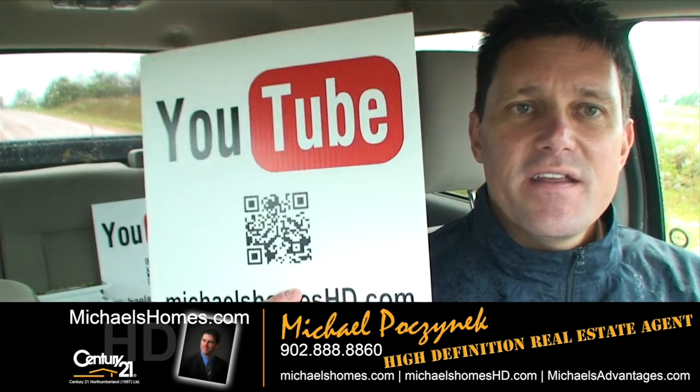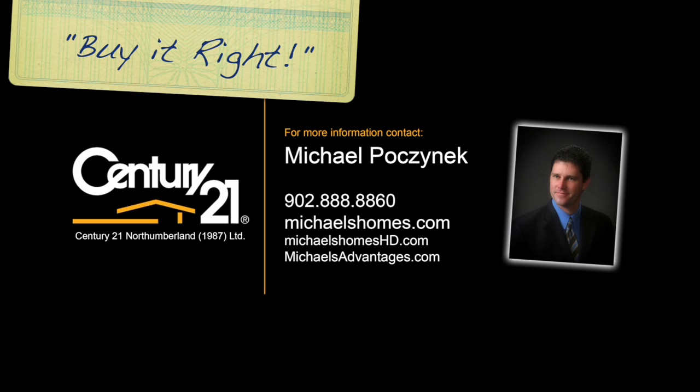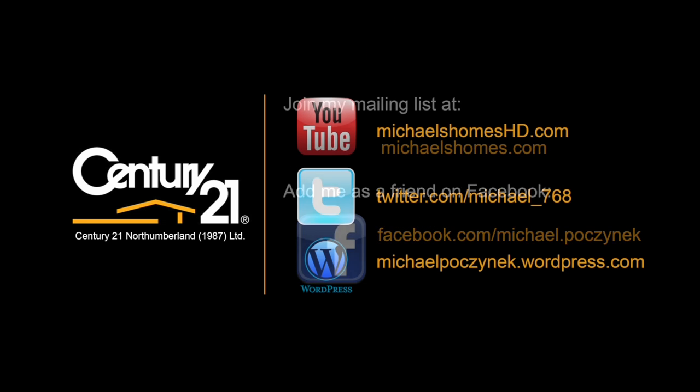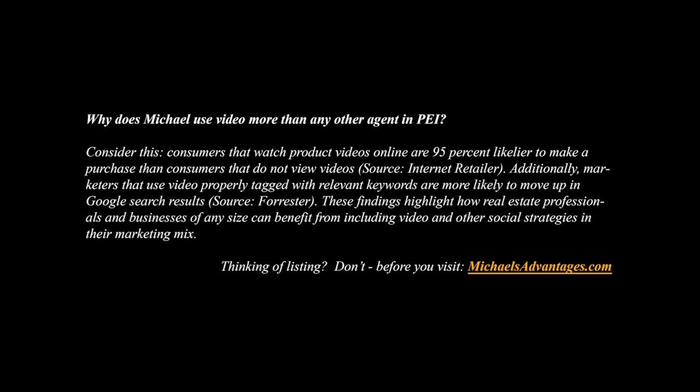Make sure you check out my website at Michael's Homes HD. These signs will be all over the island — you can click on them with your smartphone and subscribe to my weekly newsletter at MichaelsHomes.com. Thank you. Have a great day. And remember to buy it right. We'll see you next time. Bye.